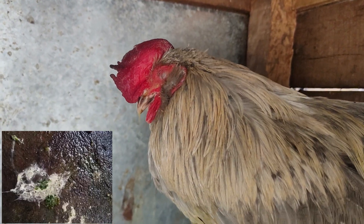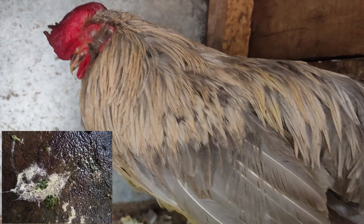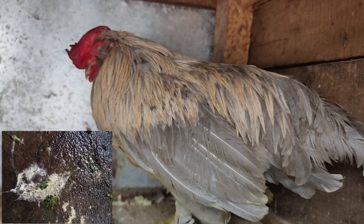Due to severe weakness, the bird always closes its eyes and bows down its head, as you can see in this video.